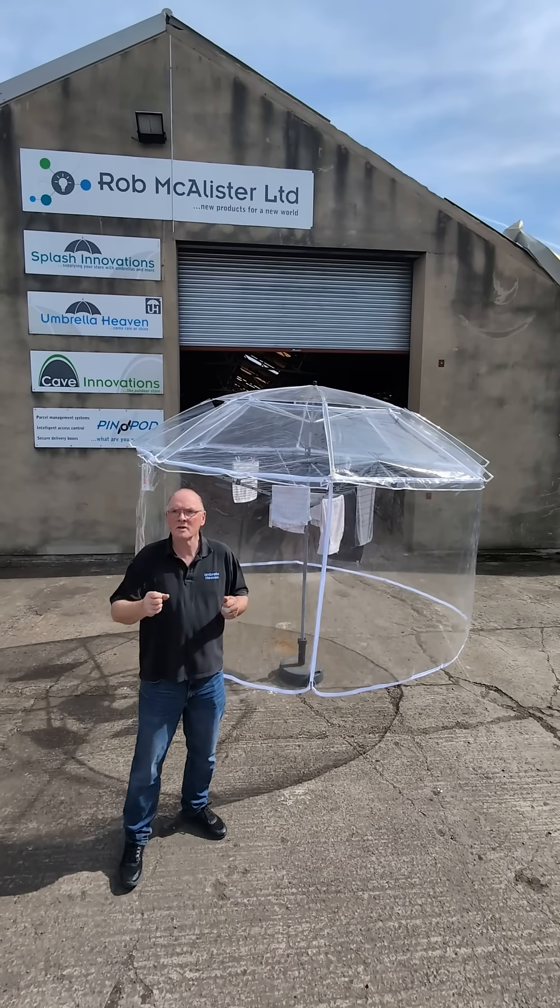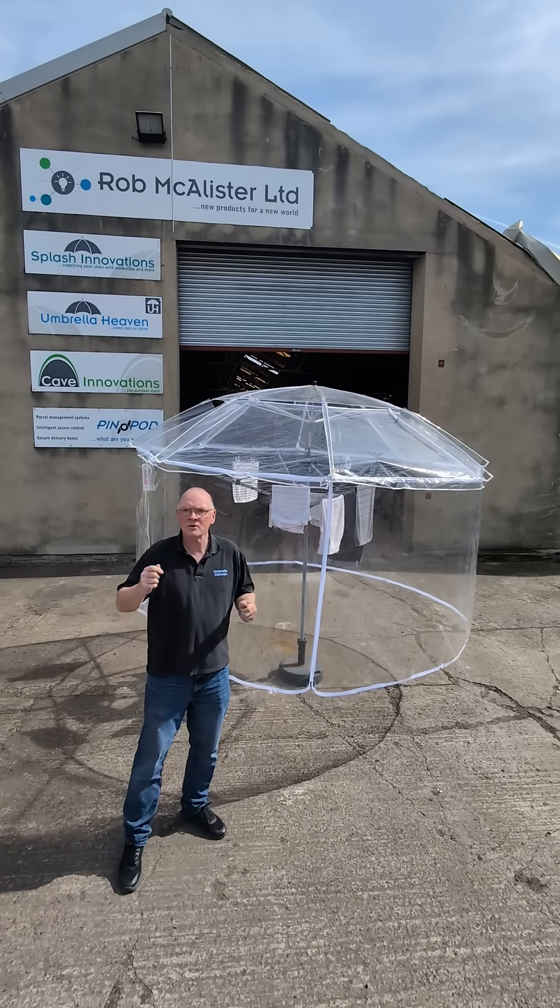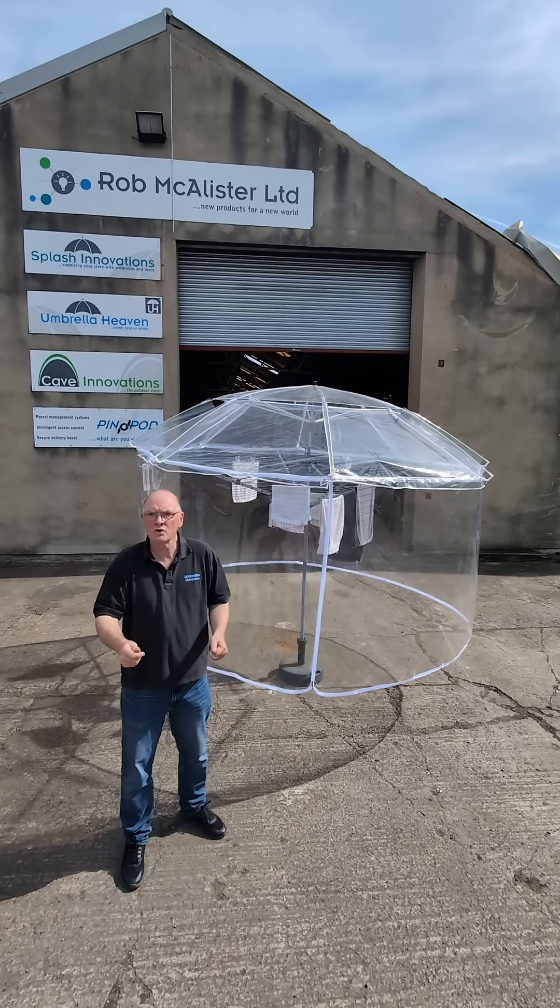While it works well in light wind and rain, it's not storm proof, but we've added anchorage points so that you can secure it with guy lines.